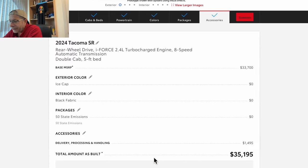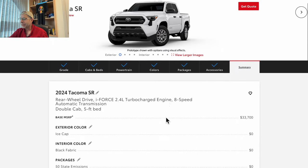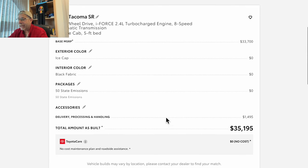More stuff here — I don't want any of that either. So what we've built is a 2024 Tacoma SR. $35,195 total. Base price $33,700, exterior color no extra charge, interior color no extra charge, packages no extra charge, and the delivery, processing, and handling fee of $1,495 brings us to $35,195.